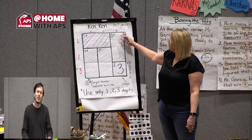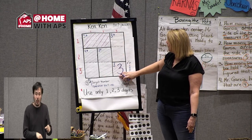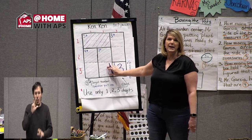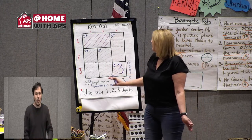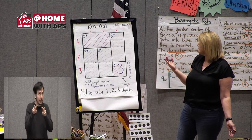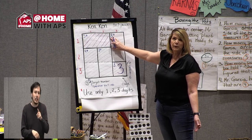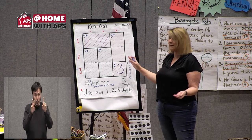Remember, I can't have the same number in the same row or column. Whatever's in these two boxes cannot contain a three, and whatever's in these two boxes cannot contain a three — otherwise I'd be violating the rules. The next cage I want to try has a target number of three, and I can only use a one or a two to get there since I have no zero.